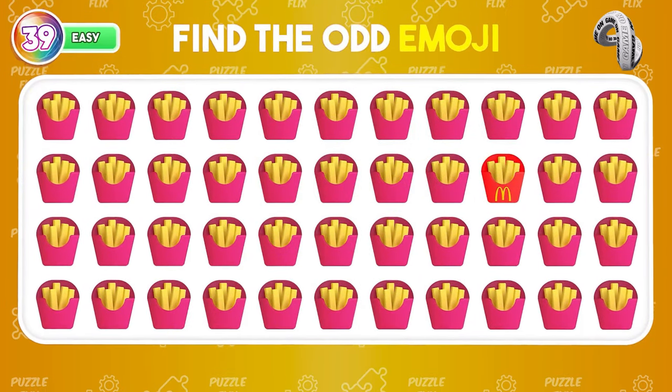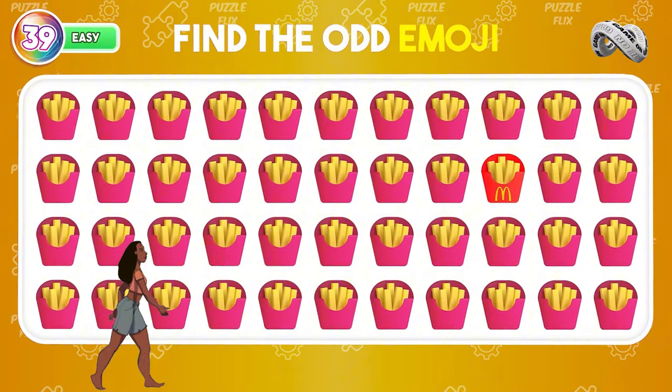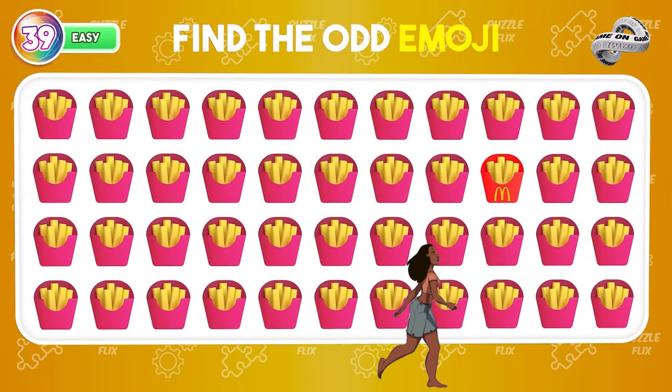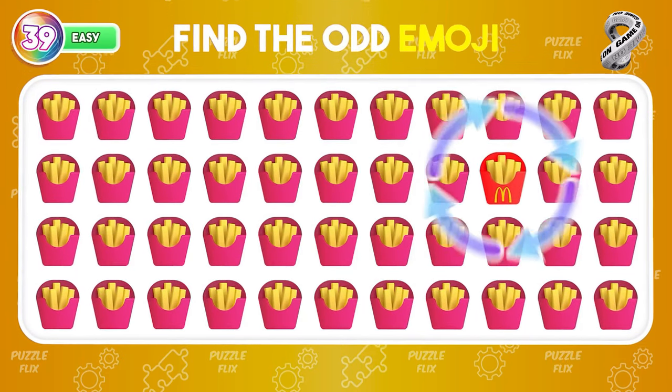Locate the emoji that stands out — can you? Zoom in.